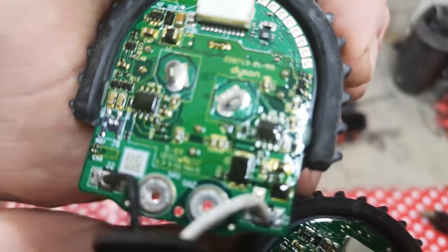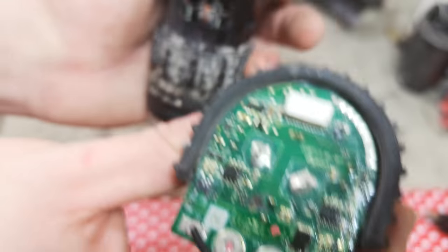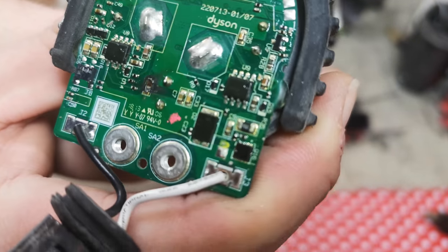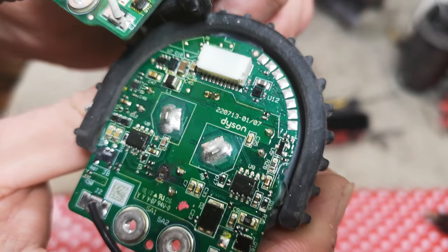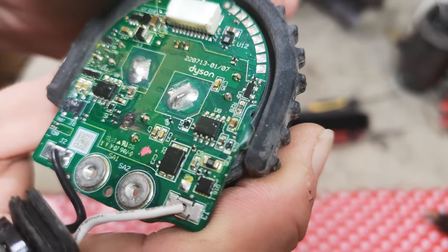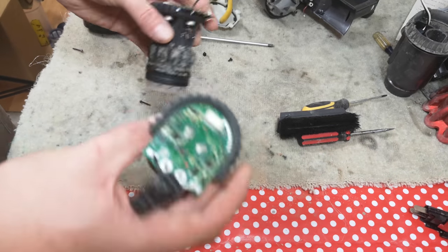They are both marked 94V0, but this one has different lighting on it compared to the other. Date codes read 1813 and 1850, then 02 and 06. So I've no idea which of these motors is the newer one.